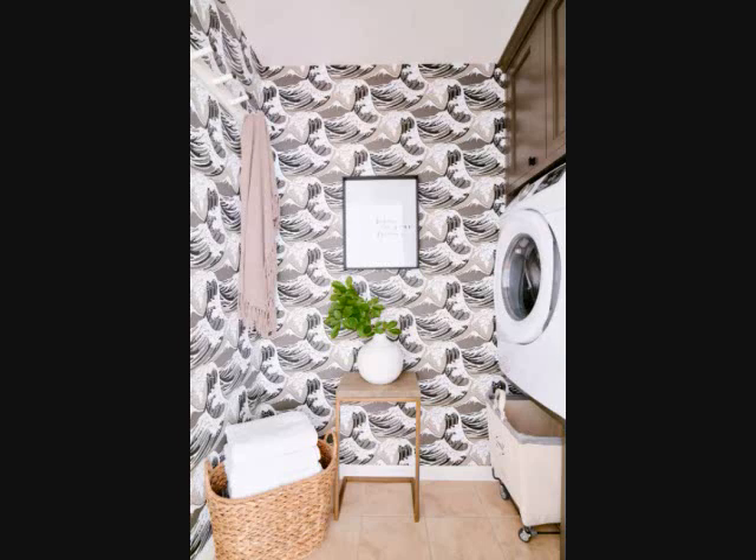Tip 16: Float Your Dryer. There's no rule you have to stack your dryer with a matching washer. Instead, levitate your dryer in its own special cubby to take advantage of the space beneath. Tucking a rolling canvas laundry cart underneath is a low-effort way to unload your freshly fluffed towels.